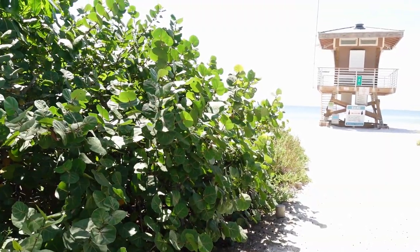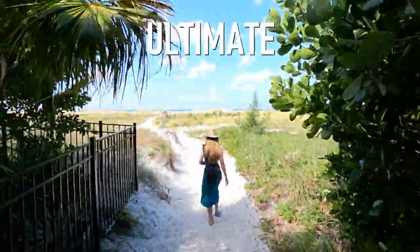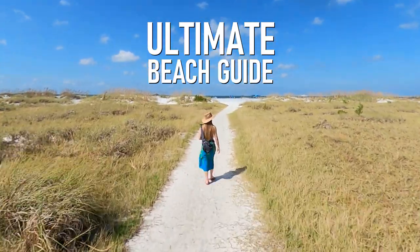Hey everyone, we have made it to yet another beach out here on Anna Maria Island, and this one — actually, what's the name of this beach? Cortez. There's just too many beautiful beaches here to keep track of. Welcome to the ultimate beach guide to Anna Maria Island.